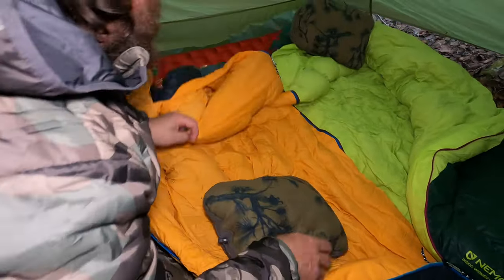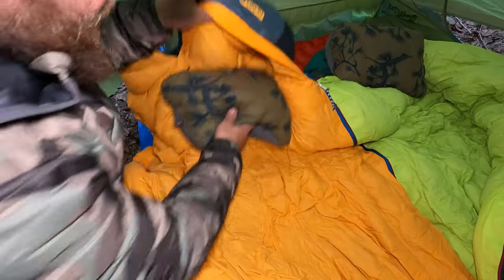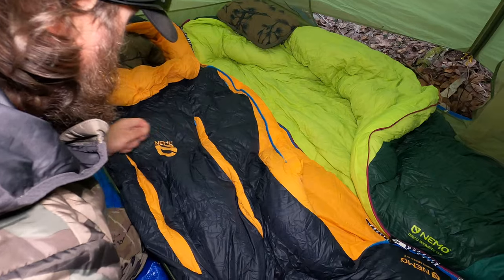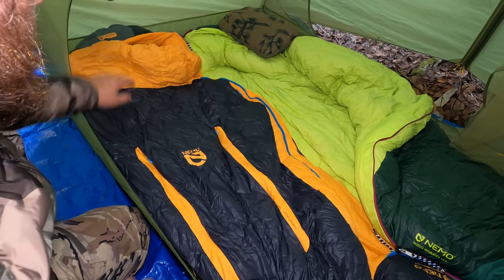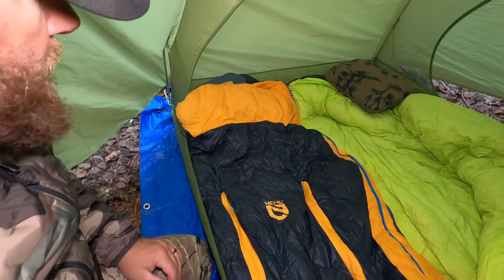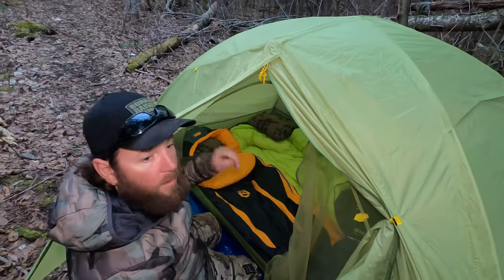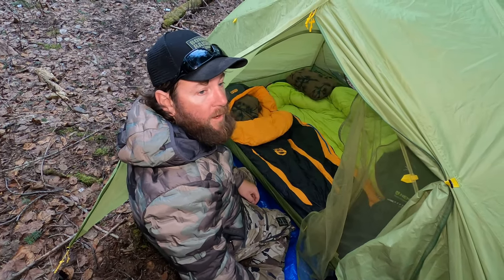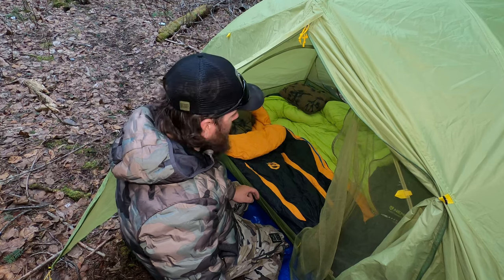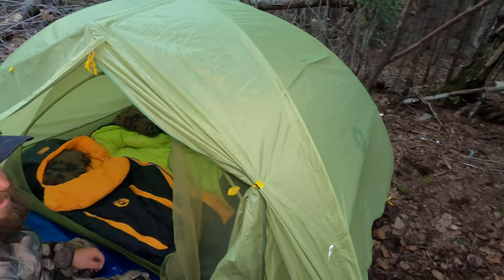The bags also have a spot to put your pillow in, but I prefer it loose. They are not a full mummy bag — they're called a spoon bag, so if you're a side sleeper they give you a little more room. There's a little flap when it's really cold — it's like having a comforter around your face. The coldest we slept in was minus 35, but we had a heater. Tonight we're testing them without a heater in a summer tent.